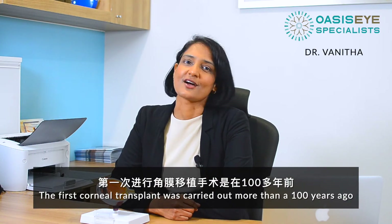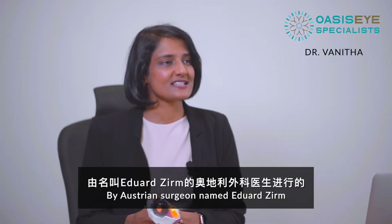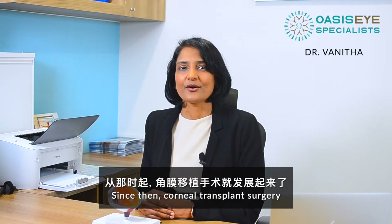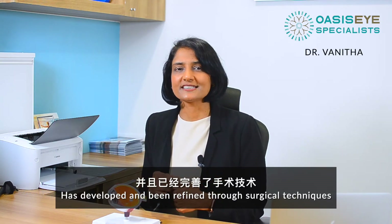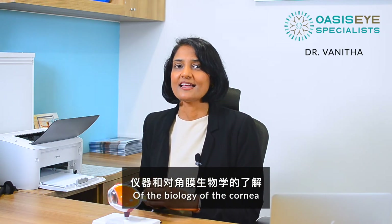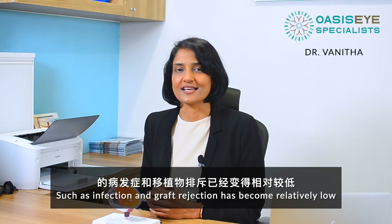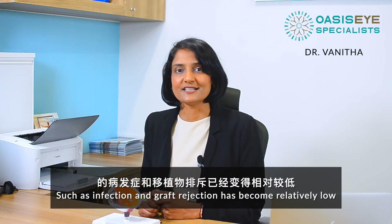Did you know the first corneal transplant was carried out more than 100 years ago by an Austrian surgeon named Edward Zim? Since then, corneal transplant surgery has developed and been refined through surgical techniques, instrumentation, and a better knowledge of the biology of the cornea. As a result, complications of corneal transplant such as infection and graft rejection have become relatively low.